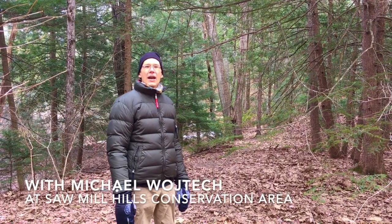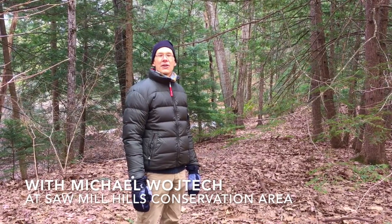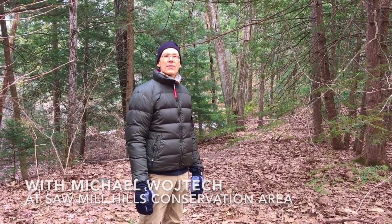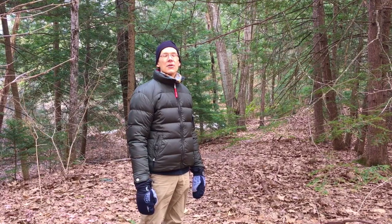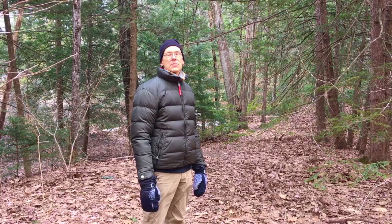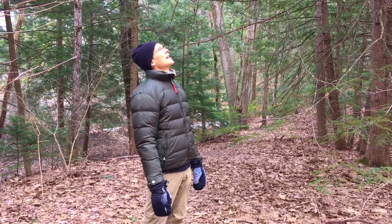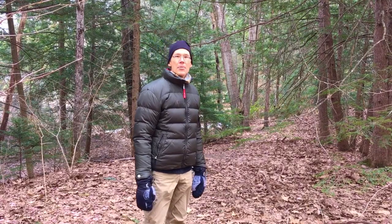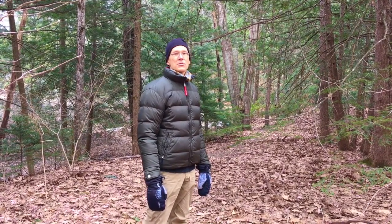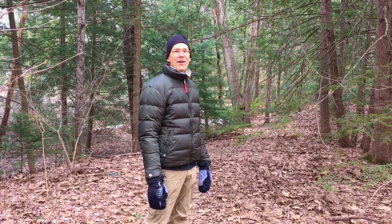Hi, I'm Michael Wojcik, and I'm here at the Sawmill Hills Conservation Area in Northampton as part of Kestrel Land Trust's Learning with the Land series. It's mid-March. We don't have leaves to really identify trees yet, but we're going to look at some winter buds, which are soon going to turn into this year's leaves. Let's see what we can find.